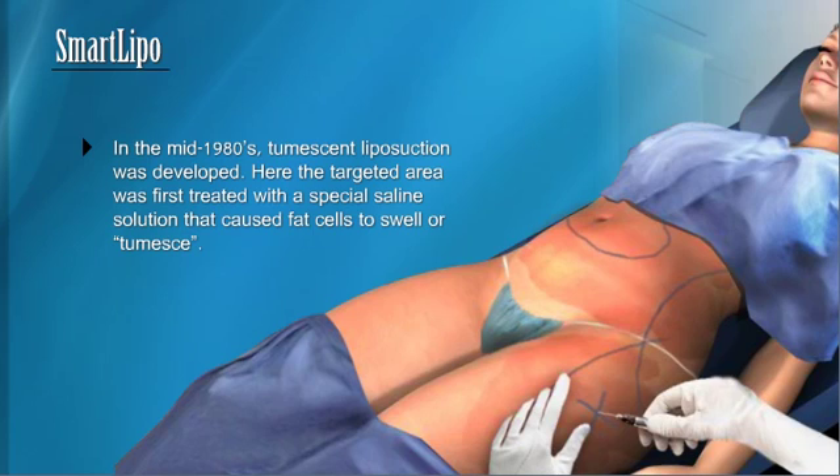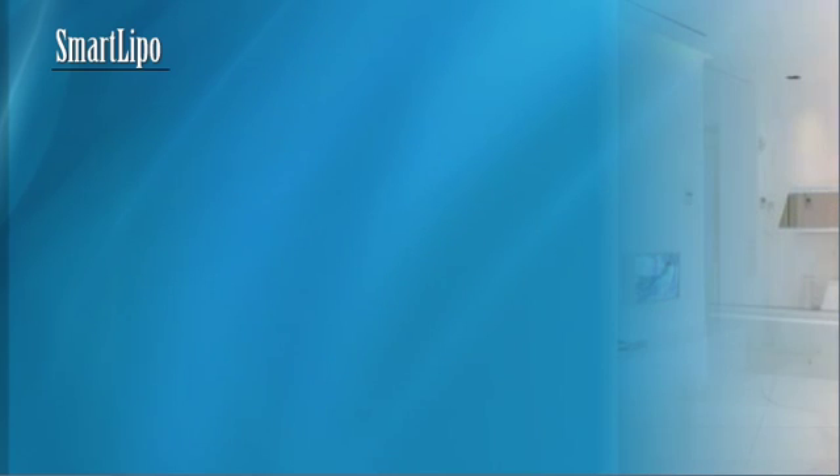Here, the targeted area was first treated with a special saline solution that caused fat cells to swell and become tumescent. The solution also contained anesthetic medication to numb the target area, making liposuction possible without general anesthesia. With the development of the tumescent liposuction technique, the safety of the procedure was substantially improved and recovery times were shortened.